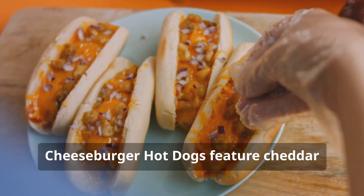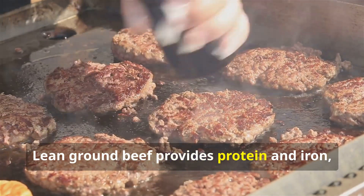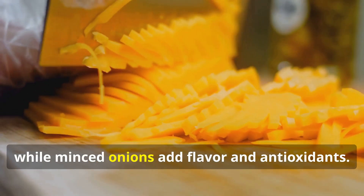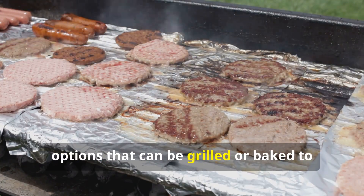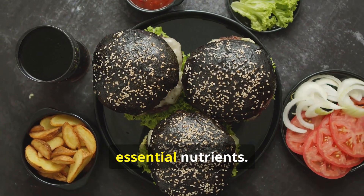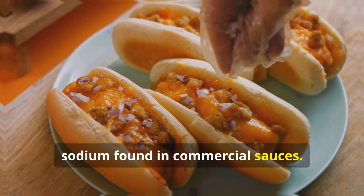Hamburgers and hot dogs: Cheeseburger hot dogs feature cheddar cheese and minced onions, offering a tasty twist on classic favorites. Lean ground beef provides protein and iron, essential for muscle growth and oxygen transport. Cheddar cheese offers calcium for bone health, while minced onions add flavor and antioxidants. Hamburgers and hot dogs are versatile options that can be grilled or baked to minimize added fats. Using whole wheat buns or lettuce wraps increases fiber content, and pairing with homemade condiments like mustard or salsa reduces added sugars and sodium.